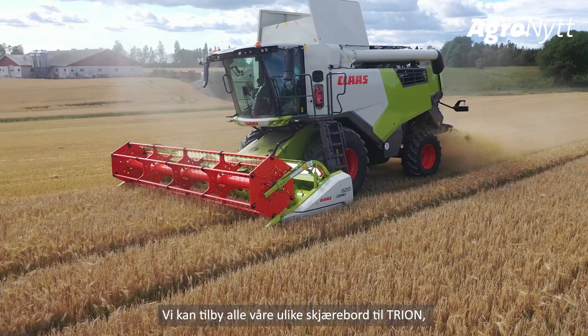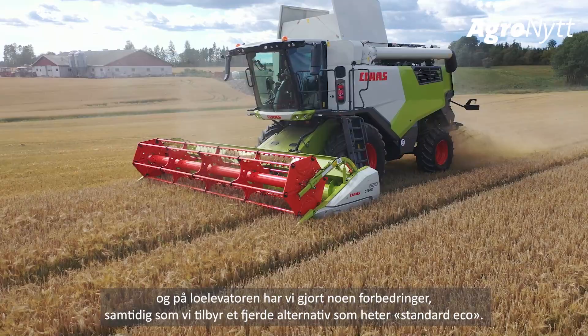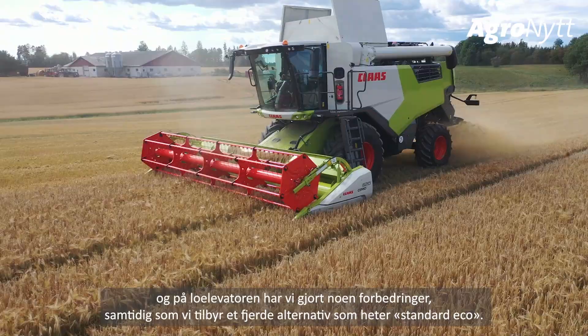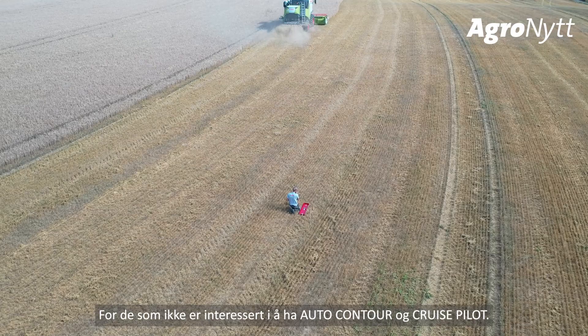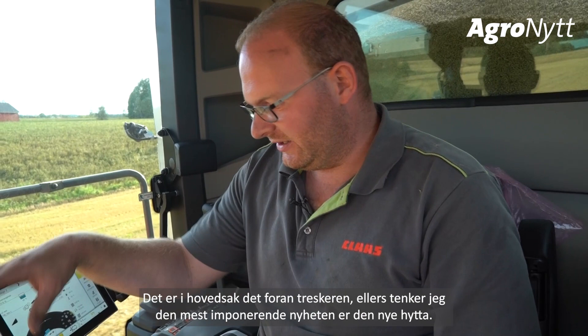We can offer nearly all our headers for the new Trion series. On the feeder house we have done some improvements — we now offer a fourth feeder house, the standard Echo one, for operators who are not interested in having autocontour and the cruise pilot roller. That is the main update at the front of the combine.